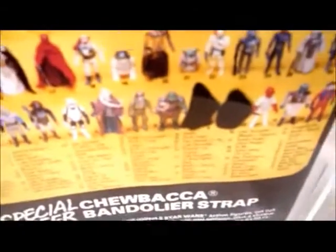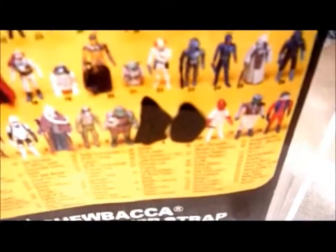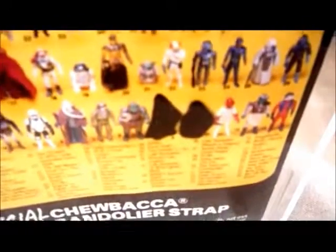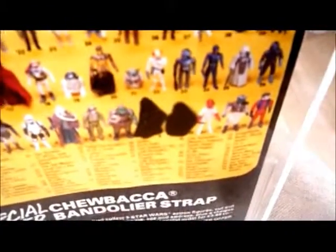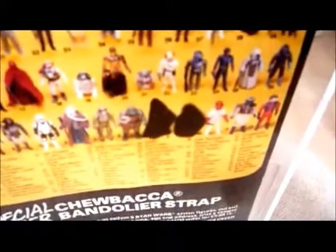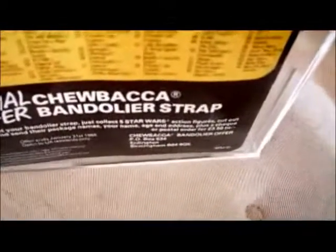The Ewoks became a sort of bone of contention with a lot of fans - how could these little teddy bears defeat the Empire on the ground? George Lucas was using them as a sort of analogy to Vietnam, with the Viet Cong who were able to defeat the mighty technology of the US Army in the tropics. Originally he wanted to use the Wookiees, but the Wookiees were able to use technology, so he decided to cut them down to half the height and use a more primitive race that could defeat the Empire on the ground.